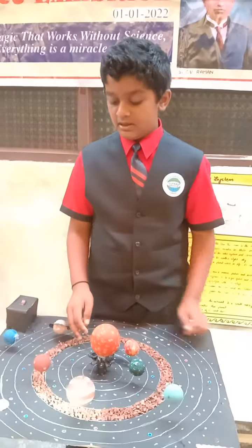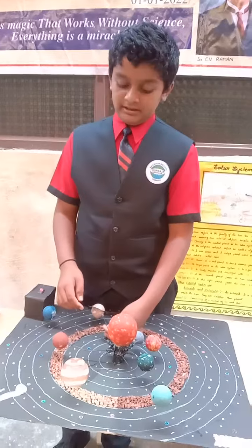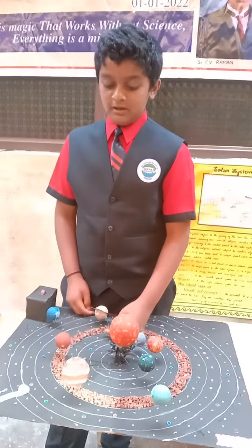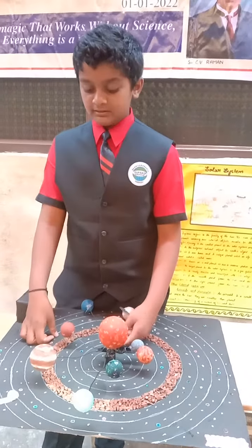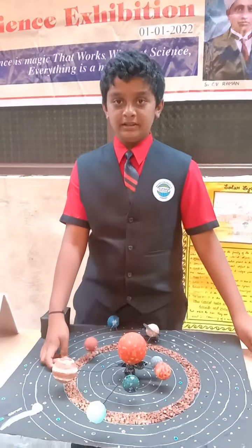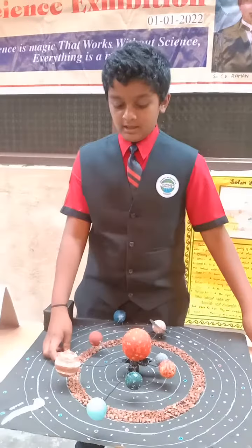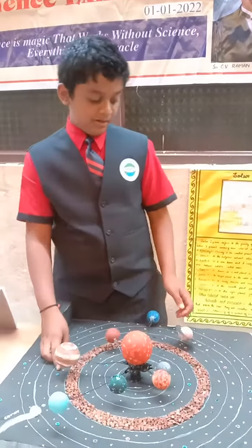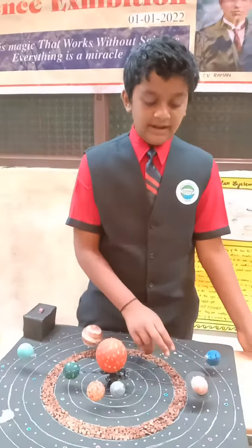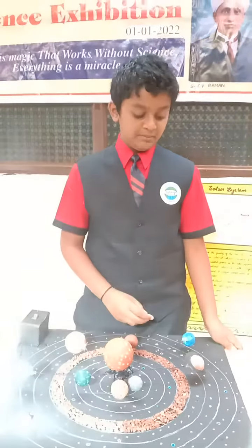The fourth planet is Mars. Mars is known as the red planet of our solar system. The fifth planet is Jupiter. Jupiter is the largest planet in our solar system and it has 53 moons. The sixth planet is Saturn. Saturn is the second largest planet and it has a beautiful ring.